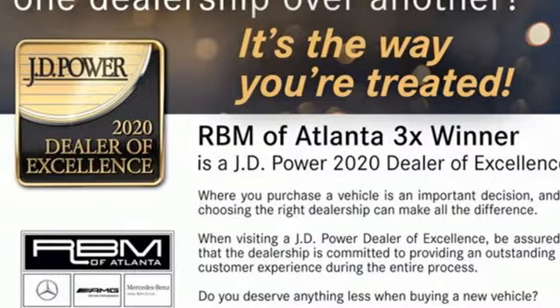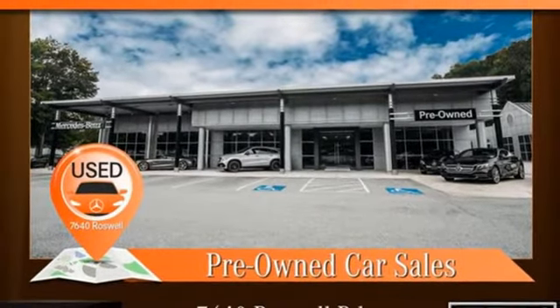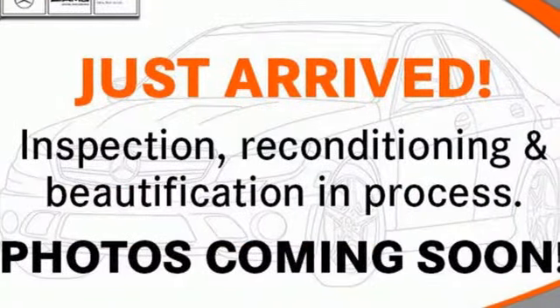Streaming audio, dual zone climate control, gas pressurized shocks, automatic parking sensors, and automatic transmission.